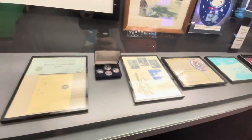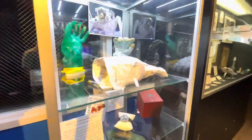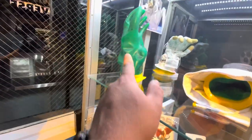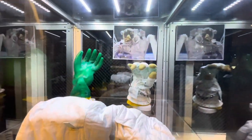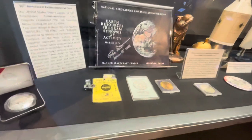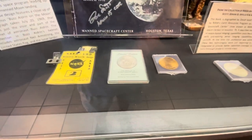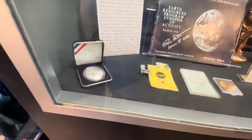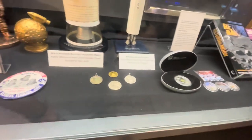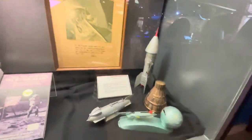Apollo 9. Here are some gloves — pretty interesting, I guess that's the inside of the glove. Oh, whoa — some coins, or actually it's a medal: the Apollo 15 eyewitness medal, solid sterling silver. That's the middle one. And some more medals over here — I'm pretty sure they're worth something.